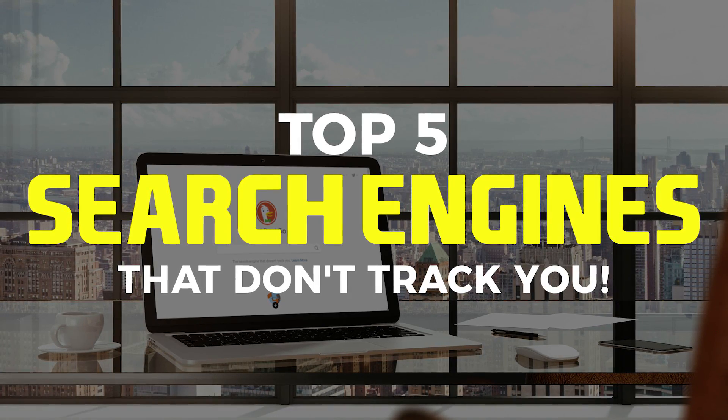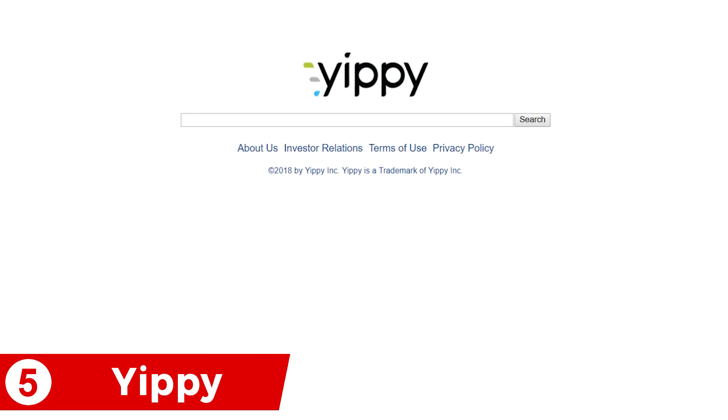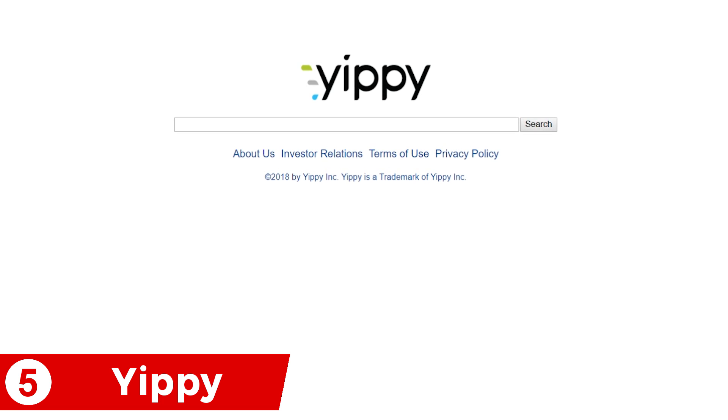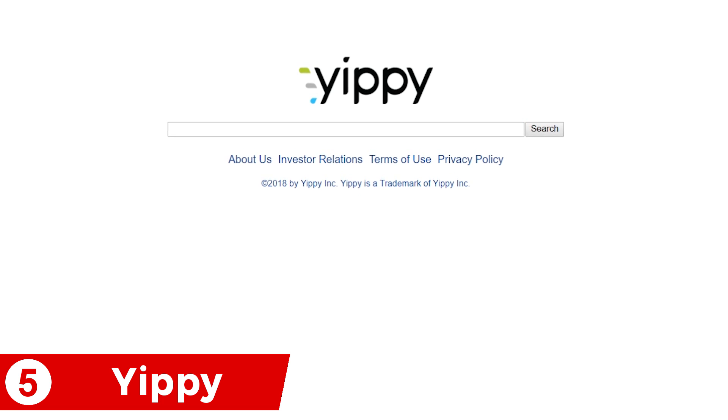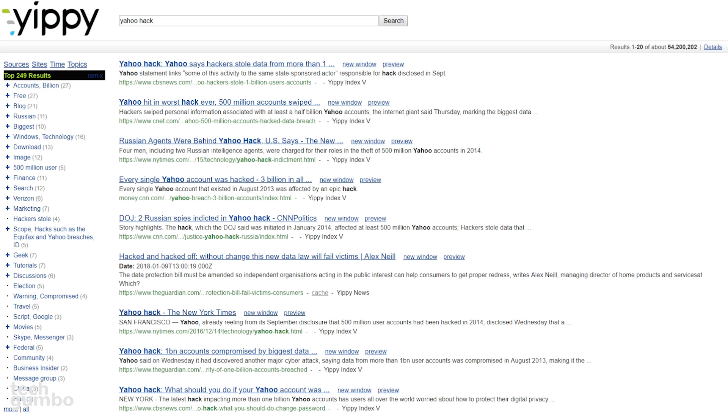The top pick is one I would bet most of you have never heard of. Coming in at number 5 is Yippee. The search engine is not much to look at, but really shines after you do a search on the search results page.